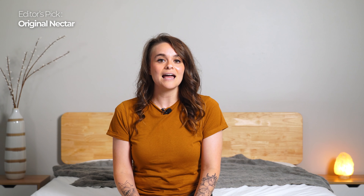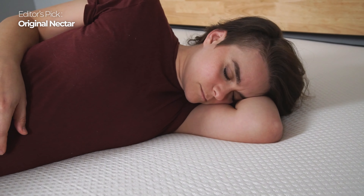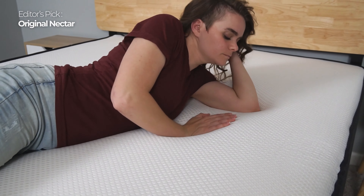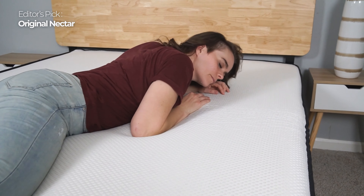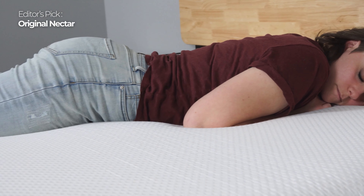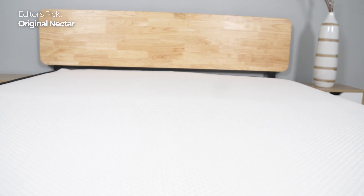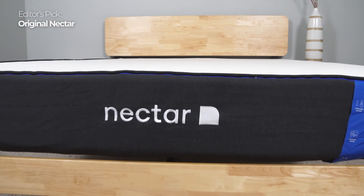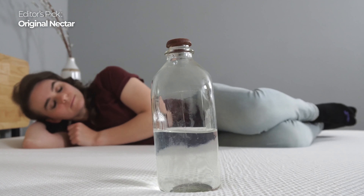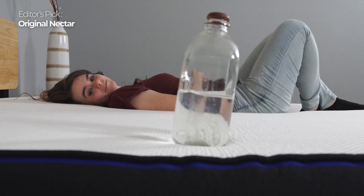One of the reasons Nectar stands out is that you get all the pros of pressure-relieving memory foam without the cons of overheating. The Nectar mattress stays surprisingly cool because they infuse their memory foam with gel and have added a quilted cooling cover. It helps wick away the heat that normally builds up on a denser surface. They even have an extra cooling cover you can add on for $100 if you tend to sleep hotter than most people.